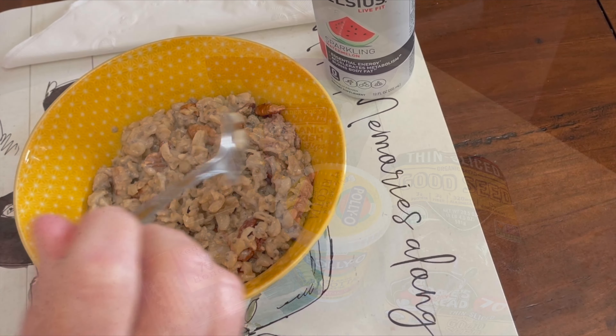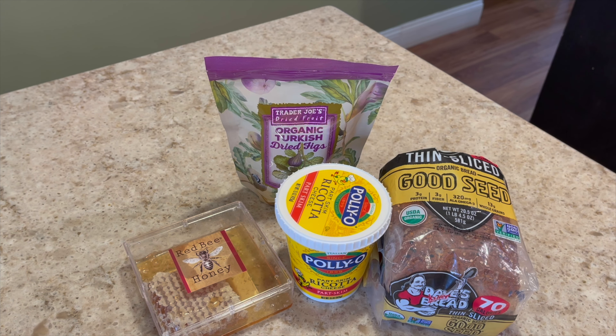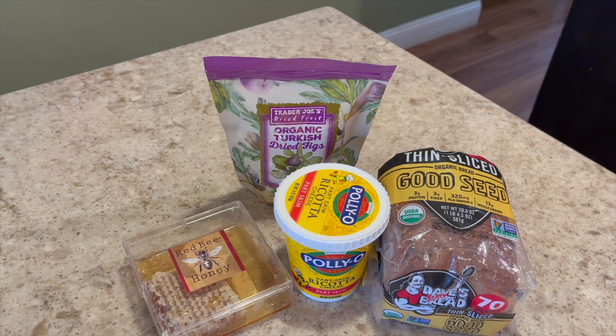Here's breakfast number two, and this is actually going to turn out to be higher in carbs than breakfast number one. I've been dying to try this — just like breakfast number one, I won't eat this every day or every week. I've actually never made this breakfast before, but just because I'm following a lower carb diet doesn't mean I can't have higher carb meals once in a while. And this is still a very healthy meal.